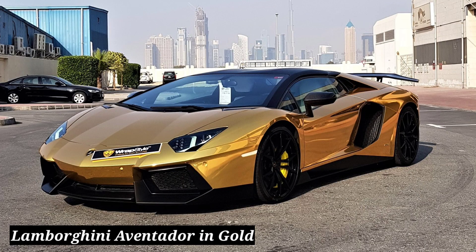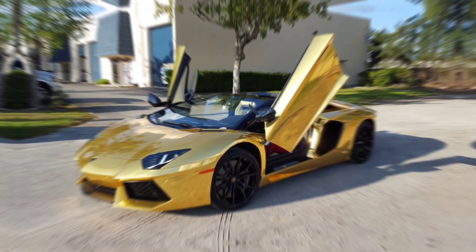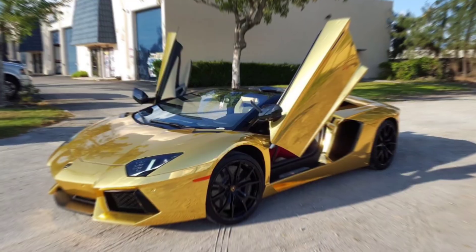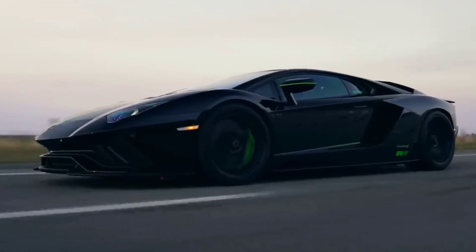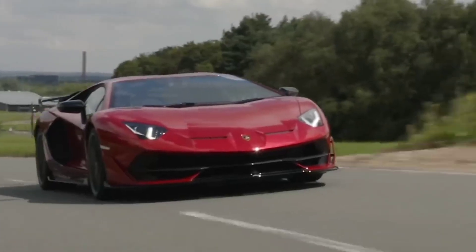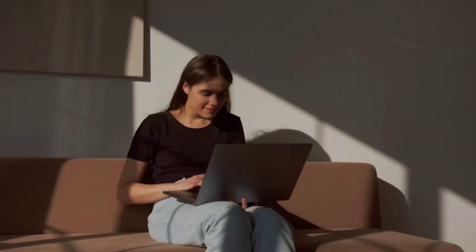Lamborghini Aventador in Gold. As the title suggests, the supercar of the Dubai Princess is wrapped in gold, which explains its $7.5 million price tag. The Aventador is already among the most prominent supercars of all time by the Italian carmaker.